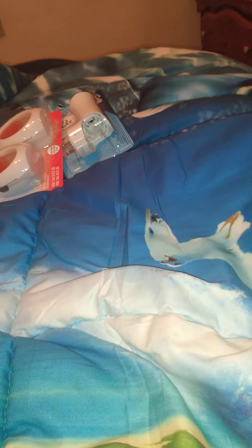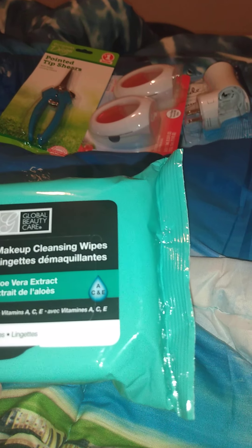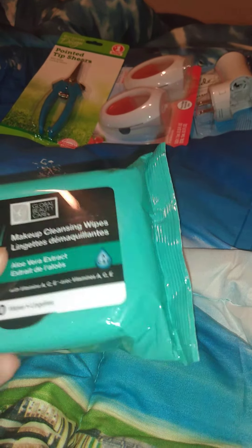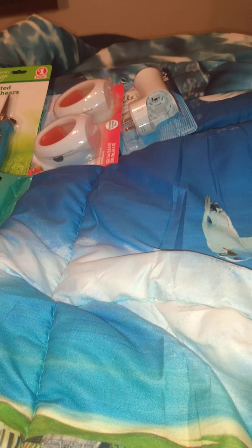Then I got these makeup cleansing wipes with aloe vera extract. Nothing special, I didn't get into a big makeup thing. I got them because of where I work — wearing these masks, right where my mask goes it gets really really bad, oily and greasy. My face gets oily enough without the mask, but now with the masks it's bad, so I needed to wipe my face.